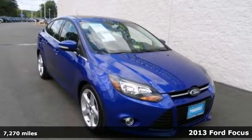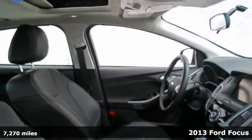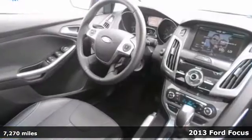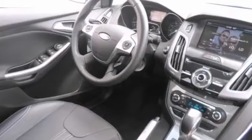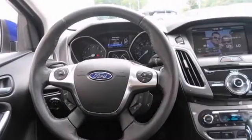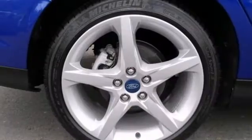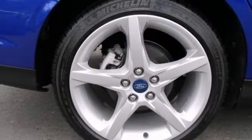Be the talk of the town when you roll down the street in this good-looking 2013 Ford Focus. It's the car with everything you'd expect from Ford and then some. It offers a multifunction steering wheel, stability control, and heated mirrors. And with keyless entry and heated seats, it won't be here for long. Come in for a test drive.